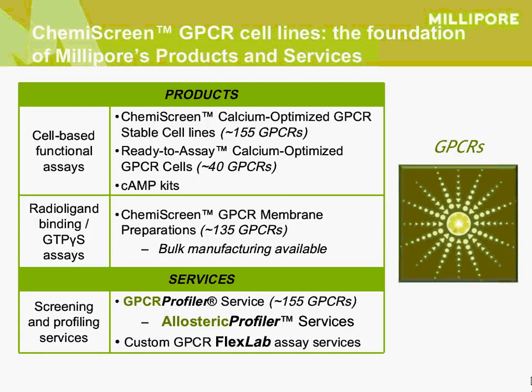To give you some perspective of Millipore's offerings in the GPCR arena: Millipore has a large portfolio of GPCR assays and services. Most pertinent for today's discussion is that we have about 155 GPCR calcium cell lines available, and a selection of these are available as ready-to-use single-use preparations. We also have membranes prepared for about 120 of these cell lines, suitable for radioligand binding or GTPγS assays, and we offer a GPCR profiler service.